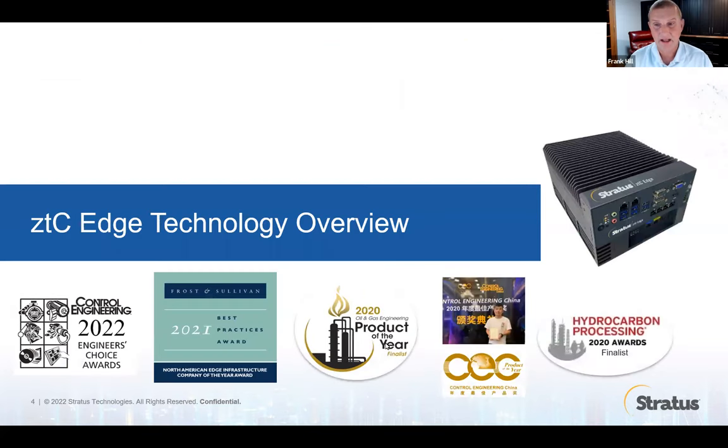The first product I want to talk about is the ZTC Edge. ZTC stands for zero-touch computing. That's really the goal of Stratus — to deliver a platform that is easy to deploy, easy to support, and will last a long time, while protecting your applications. You'll notice some of the awards that Stratus has won for this product line. Consulting firms like ARC and Frost and Sullivan have all recognized this product as a game changer for industrial automation.